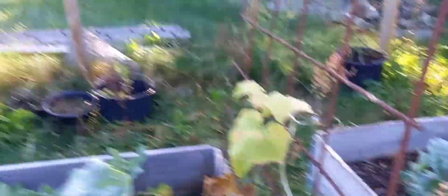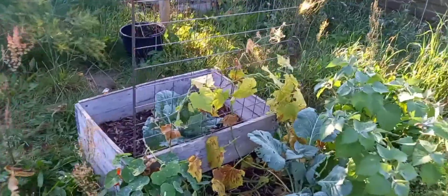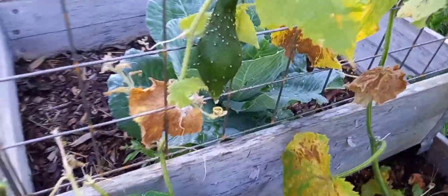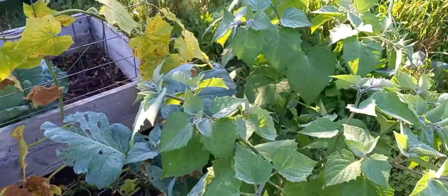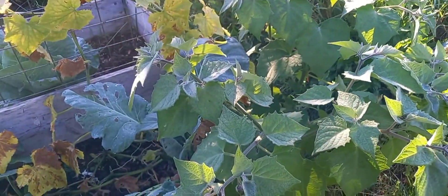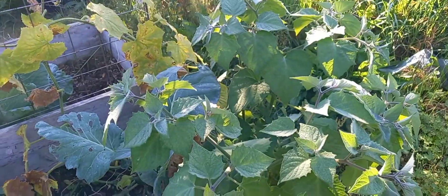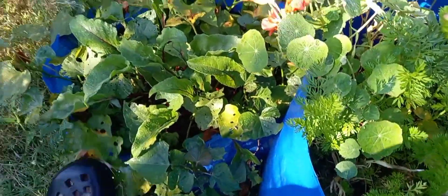More peas. Kohlrabi — these have actually been really tasty little bulbs, just peel them and eat them. There's a very oddly shaped cucumber due to weird pollination issues. I think that's a kohlrabi in there. This is a physalis, aka ground cherry — stuff we don't actually like to eat — and this is going to volunteer in my garden forever.